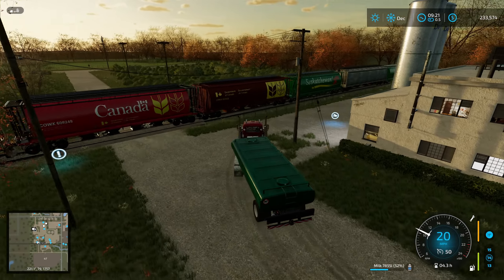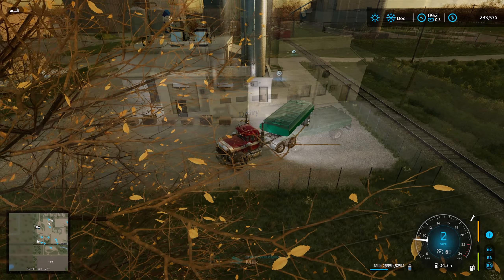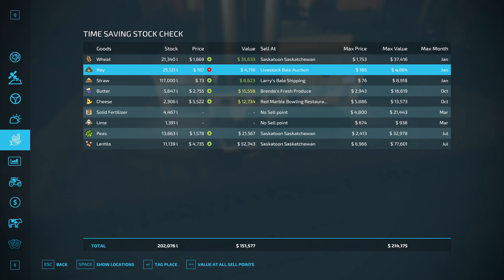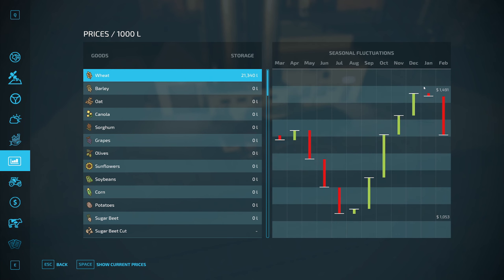At some point we will likely be selling the wheat. The wheat is starting to go — well, it's still going up. It says January, but I don't know if I really want to risk it too much. So I'm probably going to hold off, or I'm probably going to sell it.